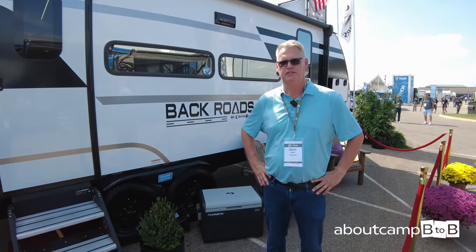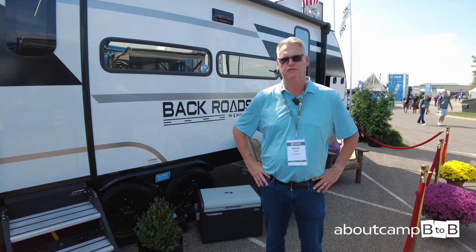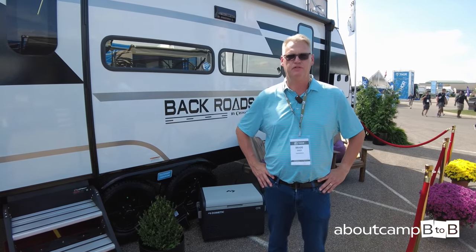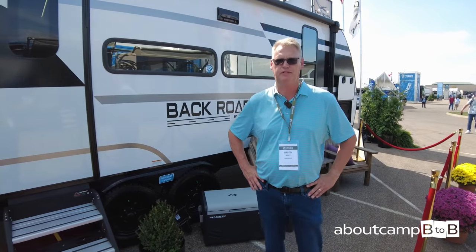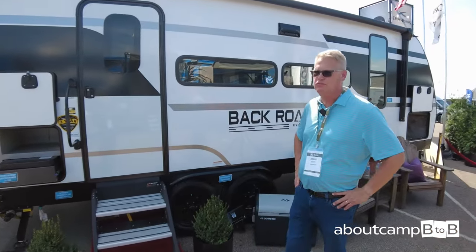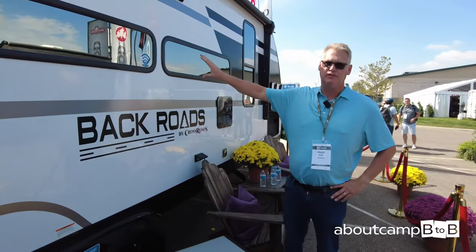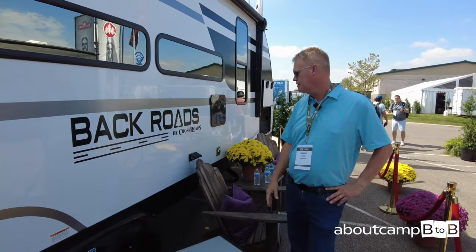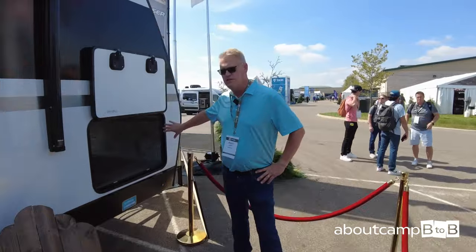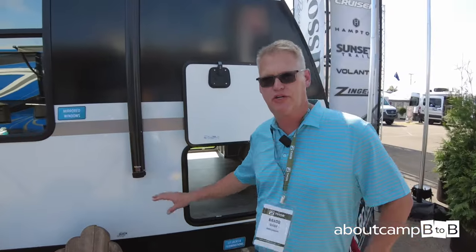I'm Brad Gagee, Director of Engineering at Crossroads RV, here to show you the Crossroads Backroads Model 24 RBS. This is a unit we built exclusively for the open house show with several new features we've never done before. Starting out, we built all the sidewalls with an exterior layer of ASDO. We used mirrored solar reflective windows, a large pass-through storage designed in, aluminum framed, with laminated construction all the way around.